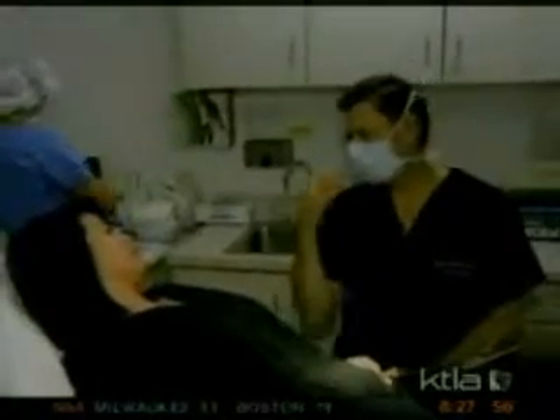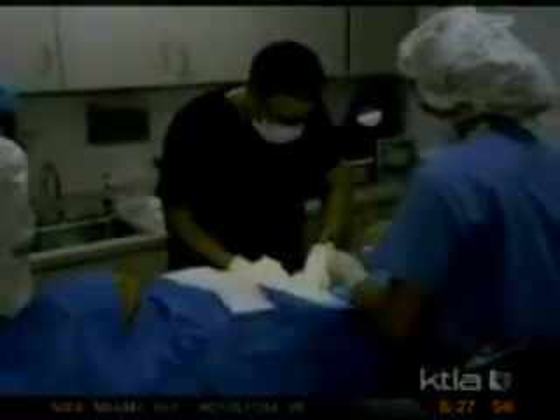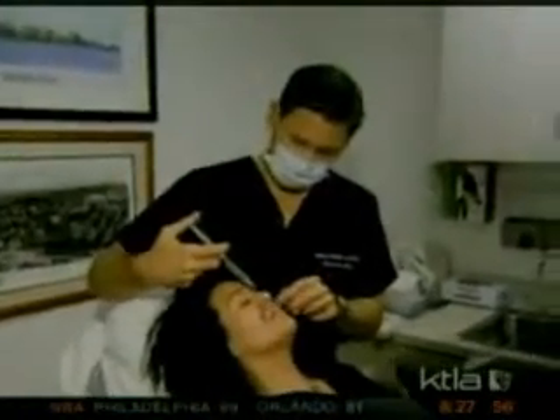We'll numb up this area, then we'll go up and numb up this area, and the rest you won't feel. Dr. Mulliken harvests strips of tissue from Eva's abdominal area, which he then injects into her face. The Live Fill procedure takes just under two hours, with recovery complete in just a few days.